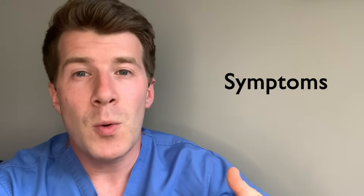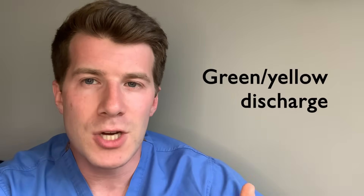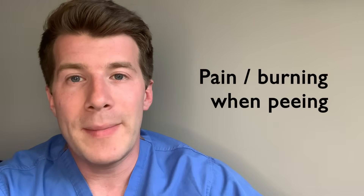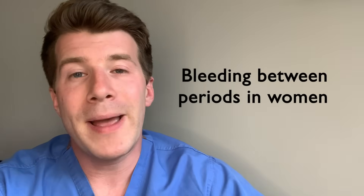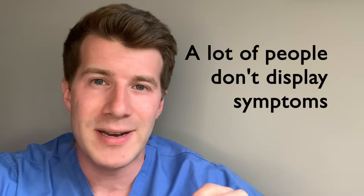In terms of symptoms of gonorrhea, the exact symptoms might be different if you're a man or a woman, but typical symptoms include a thick green or yellow discharge from the vagina or the penis, pain or burning when peeing, and in women, bleeding between periods. Some people may also have a rectal or throat infection that doesn't seem to be clearing. It's also important to remember that 1 in 10 men and around half of women who are infected don't experience any symptoms.